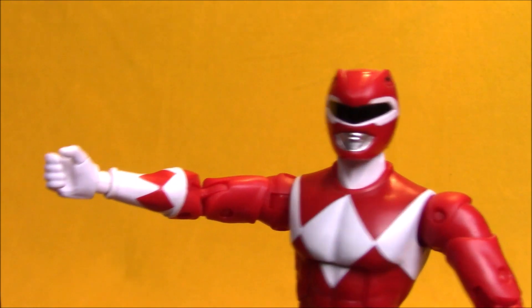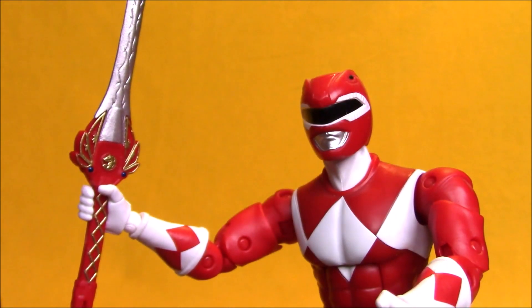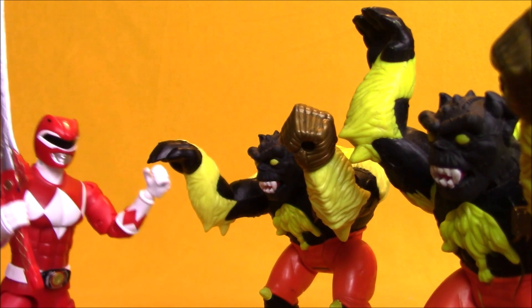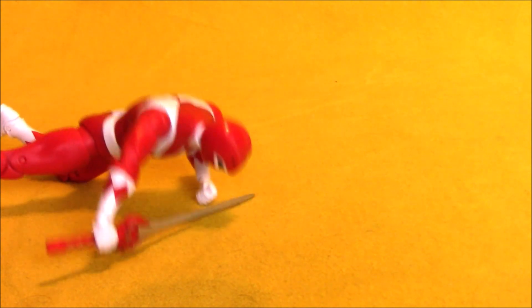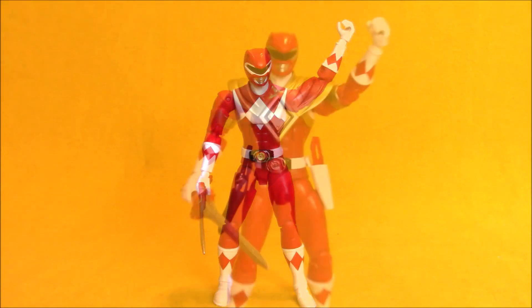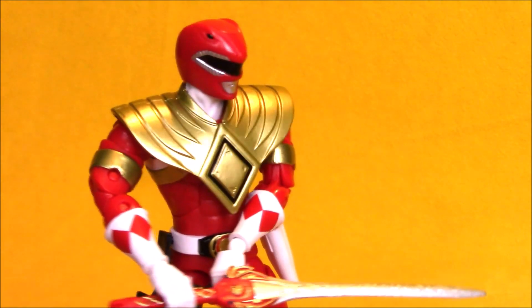Rawr! Whoa, power sword! Alright monsters, you're going down! Dragon Sword Armor, power up! Alright monsters, you're going down!